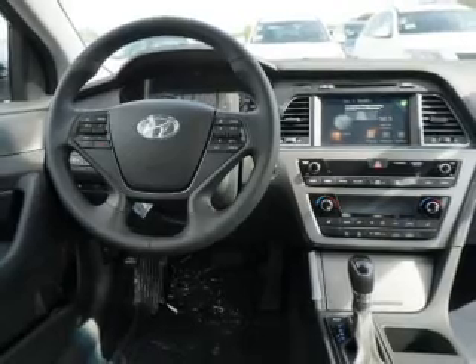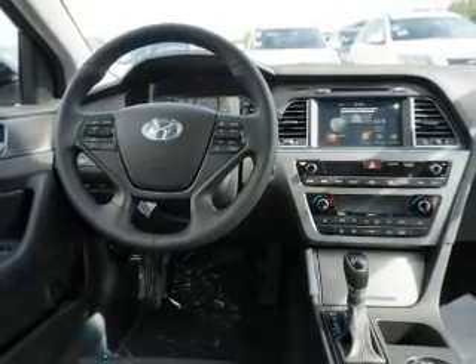The features include blind spot sensors, a spoiler, an alarm system, keyless entry, and independent suspension.